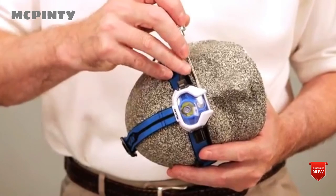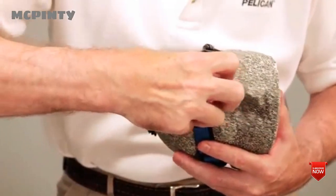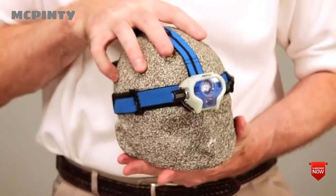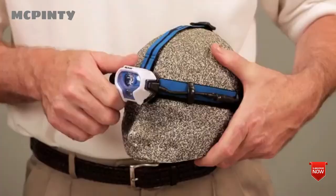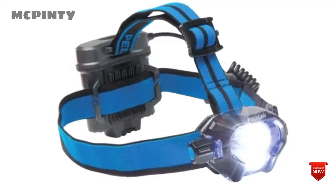Changing the lens shroud is simple: use a small screwdriver to pry open the two slots on the bottom of the light, pop it off, and replace with the new lens shroud. This light also features a pivoting head design so you can put the light right where you need it. The Pelican 2780 LED — a compact, high-output headlamp for hands-free light.